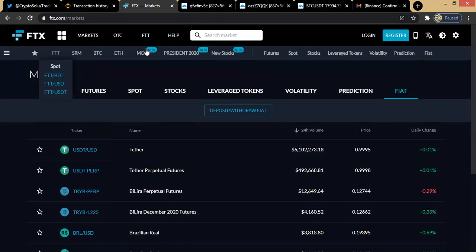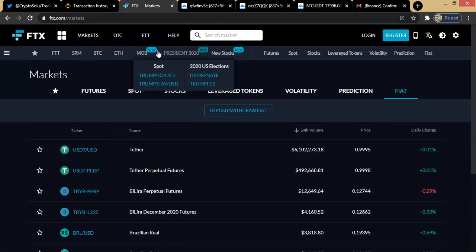FTT is the native token of FTX Exchange. At the top heading section you'll find the newly listed coins — these are the ones they normally put here with a 'New' tag. Once a coin has recently been listed you can see it here. For instance, Mobile Coin was listed not up to 48 hours ago — that's why it still has the new tag. Airbnb was also listed as a new stock less than 24 hours ago.